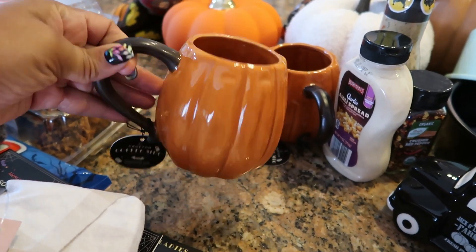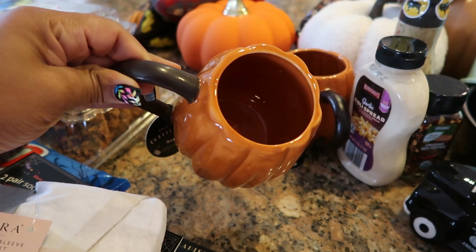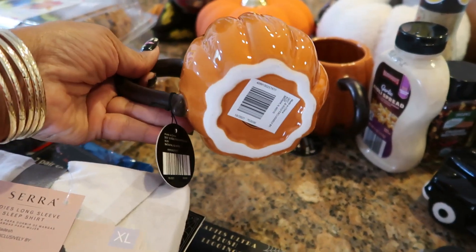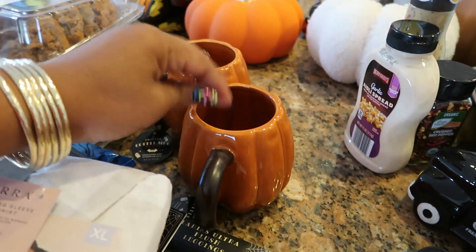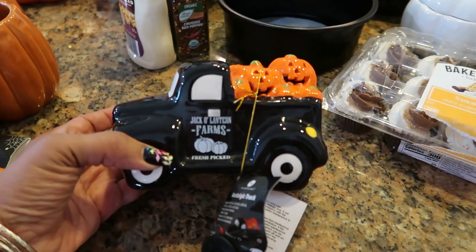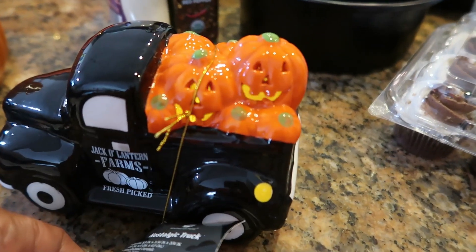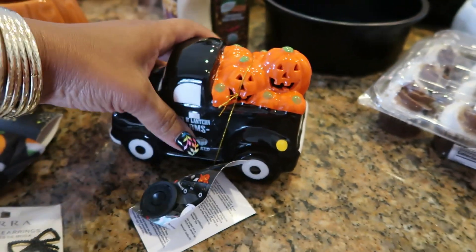I got two of these cups — they also had one that said 'resting witch face' but I just wanted the pumpkin cups. I love how the cup is orange and the handle is brown, and these were $3.99, so I picked up two. I felt like I should have got four, but I just got the two. I also got the cute little black truck with the pumpkins in the back — the pumpkins light up. I think that's super cute.